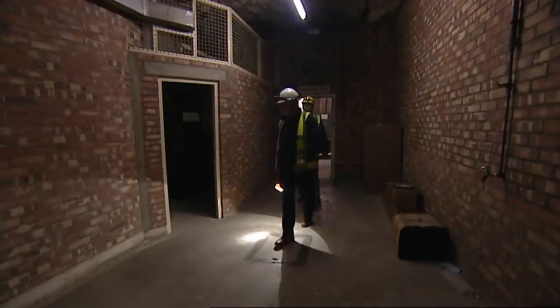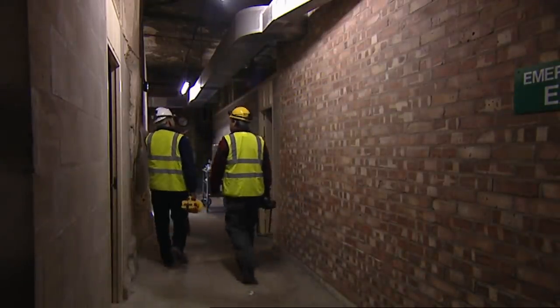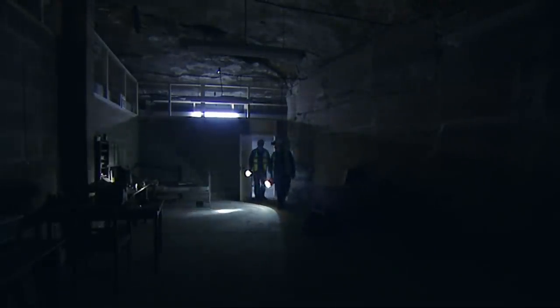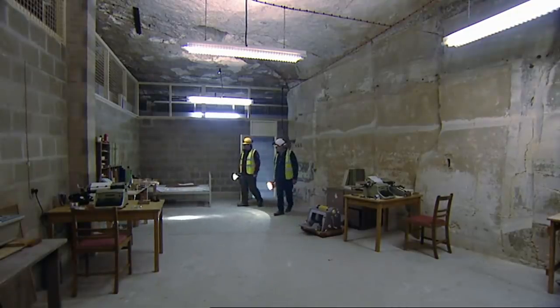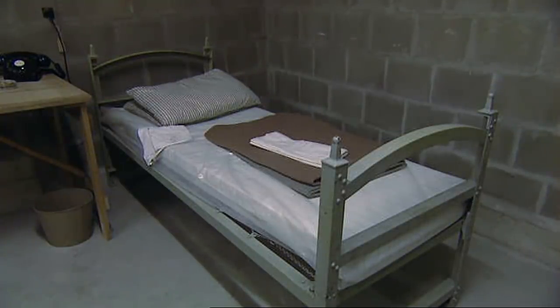There would have been actually three separate government departments all working in this area. The area is basic offices, and the walls only go two-thirds of the way up to the ceiling. This room has been set out as basically an office. So this is exactly as it would have been — including a bed. Sleeping duty. The guys would have had to go on duty for 24-hour periods.